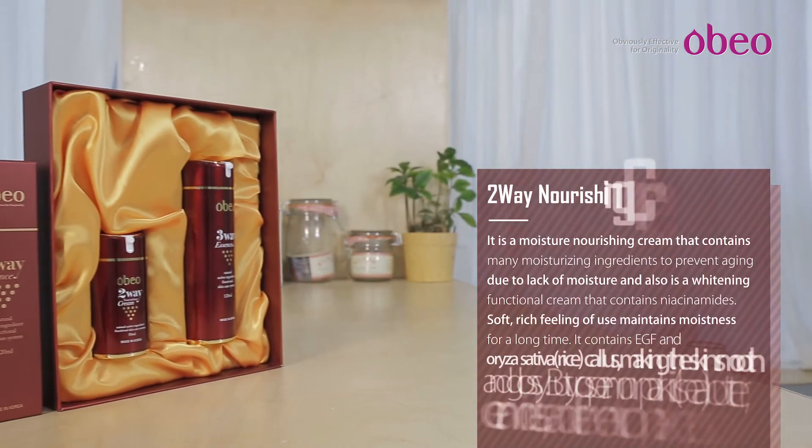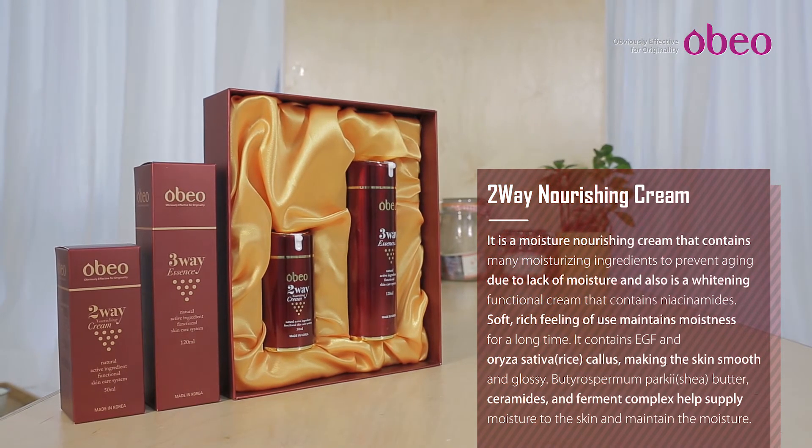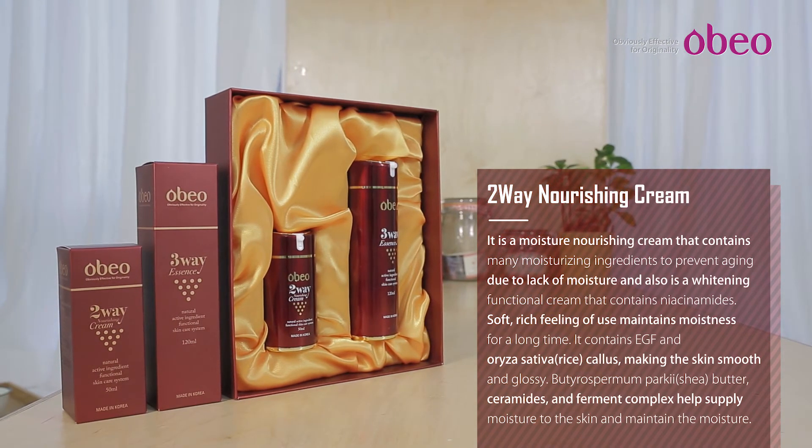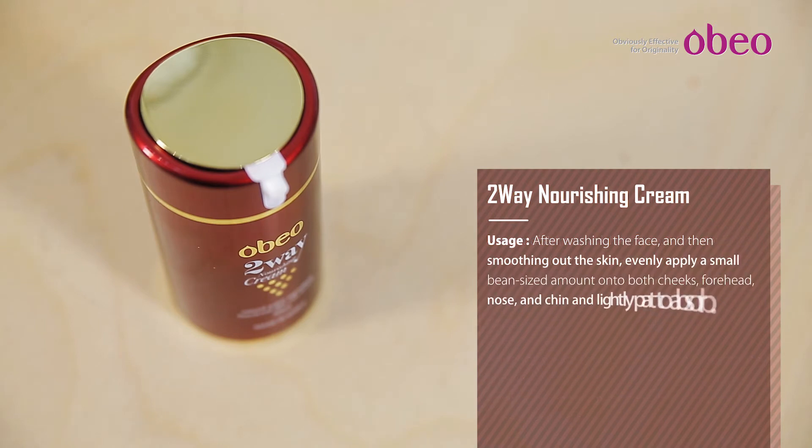Two Way Nourishing Cream: Supplies nutrition to the skin, makes the skin moist and helps improve pore care. Helps skin elasticity and whitening. Is a high moisturizing cream that adheres closely to the skin to penetrate quickly and gently into it.